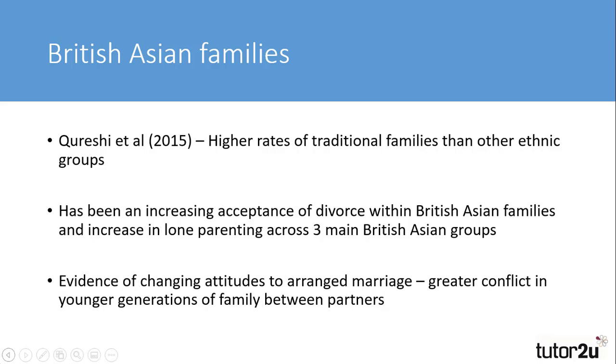Further research into British Asian families was conducted by Qureshi et al. Echoing the findings of the 2011 census, they suggested that there were higher rates of traditional families within the British Asian community, although there were changes. A greater acceptance of divorce and an increase in lone parenting across the three main British Asian groups — Indian, Pakistani and Bangladeshi — demonstrated changing attitudes to family life. Whilst the older generations still looked to family honour, amongst younger generations there was more evidence of conflict between partners being out in the open, particularly for those who married partners from overseas, with many citing delays to immigration as a reason for conflict in the marriage.